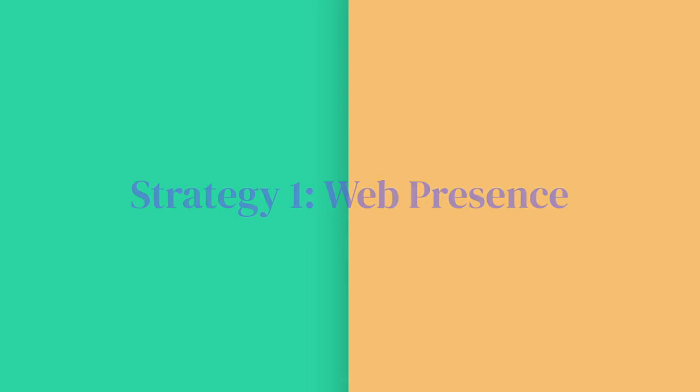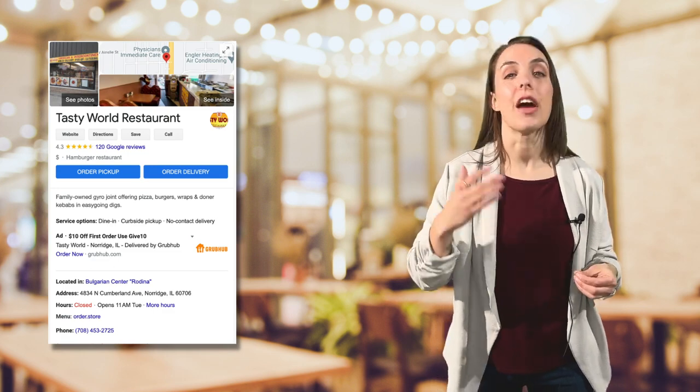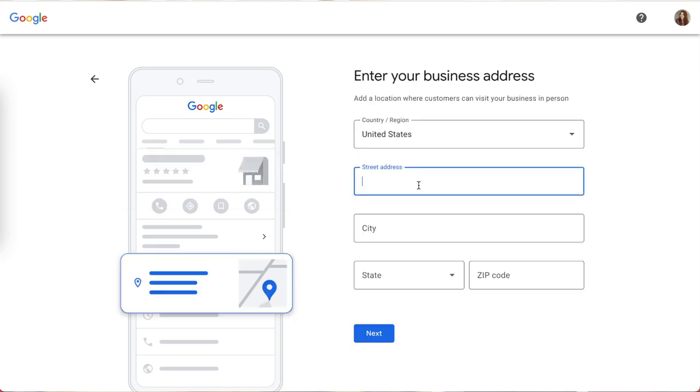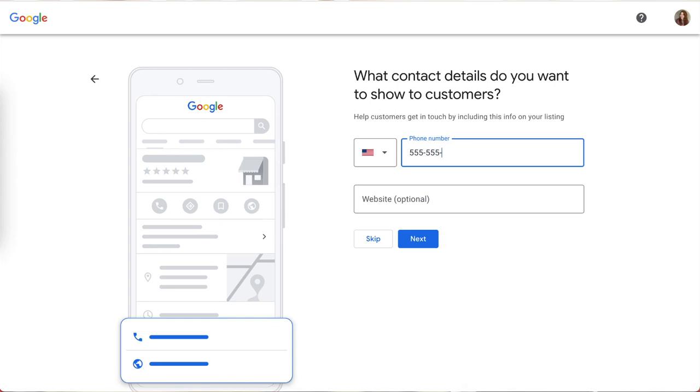Let's dive right into marketing tip number one: web presence. First up, make sure you have a Google business listing that you keep updated with your current location and hours. Don't have a business listing yet? You can set one up with just a few simple steps. Visit google.com/business and click on manage now. Enter your business name and business category, add your location and business hours, as well as the service area for your establishment. Finally, enter your phone number, website URL, and click finish. Remember, it's important to check your business listing on a regular basis to make sure that your info is up to date, especially holiday hours where you can gain a lot of traffic.